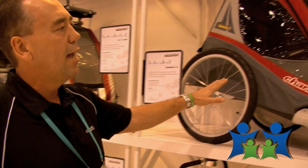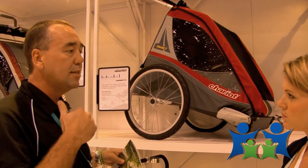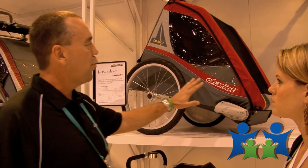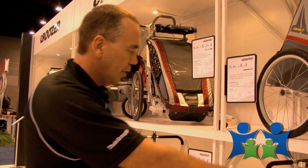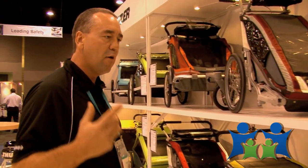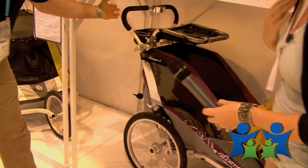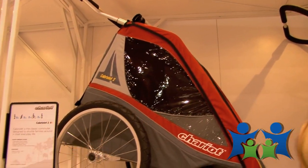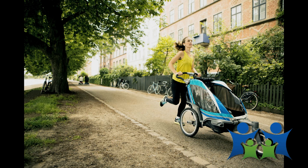Up above here we have the Touring series. The Touring series is really more for that avid cyclist — you can still stroll, you can still jog, you can do all of those activities, but it's primarily designed for those that are going to cycle most with it. The Cross Country series is more for that all-around athlete, and it has a running silhouette whereas the other has more storage at the back — the running silhouette gives you more kick stride.